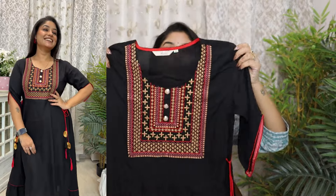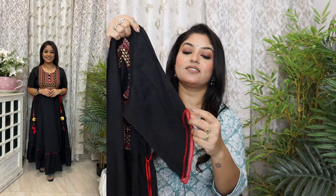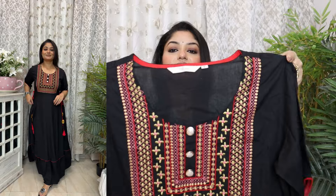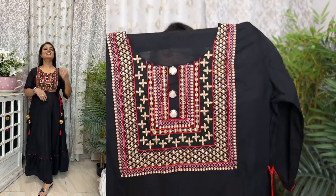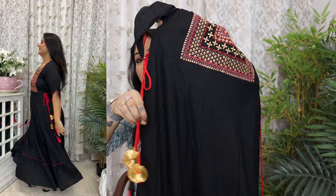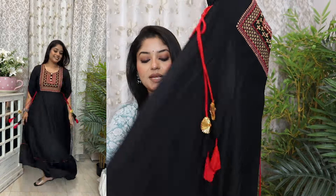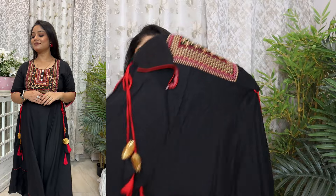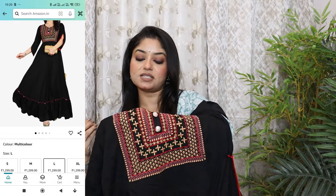Next I am going to show a maxi dress in black color. The most pretty detail is the ski sleeve. Look at this beautiful slant cut with a red color pipe-in, which is also repeated on the front. The yoke has a very beautiful multicolor thread embroidery, and on the front there is gotha tassel detail in bright red color. It is a very amazing piece — the fabric is a rayon and cotton blend with a very good fall.